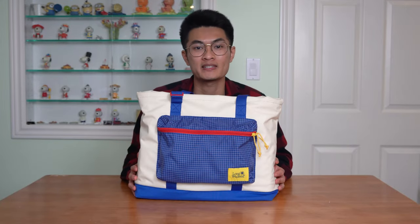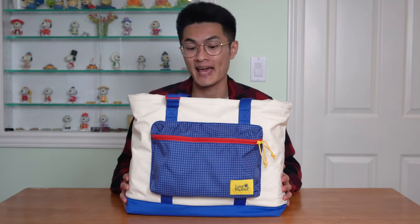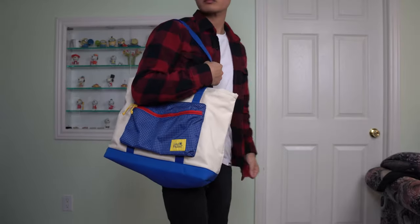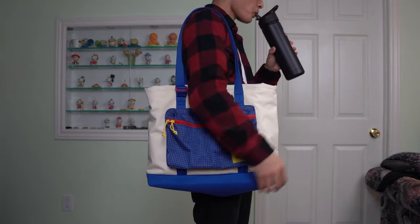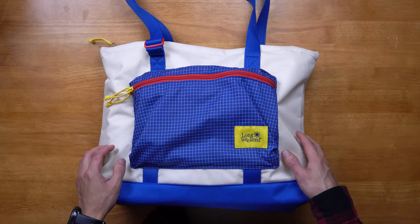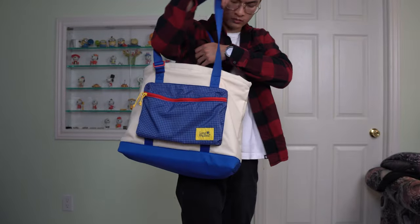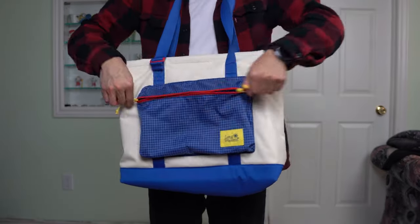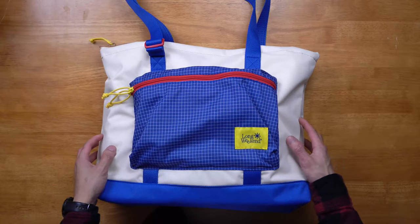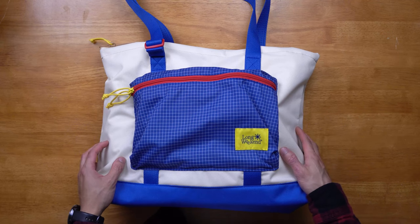Lastly, we have my favorite piece in the collection — the Long Weekend Tote Bag in the cream multicolorway, and it is beautiful. Made out of the same material found in the other products, this is a large capacity tote bag made for those long weekend getaways where you need to bring a lot of stuff. If you've never owned or used a tote bag before, this is a great place to start. It's a different and more stylish way to carry all your items compared to the traditional backpack. This specific colorway is really loud, which I like, but I'm sure there'll be an all-black colorway available as well.